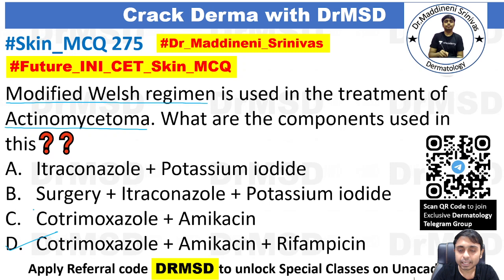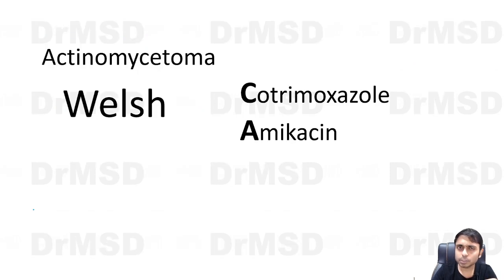If you have answered option D, then you are probably correct. We will see it with the help of a small mnemonic so you can remember it for a longer duration — probably for your lifetime. Actinomycetoma, as you recall from yesterday's video, is bacterial in origin.